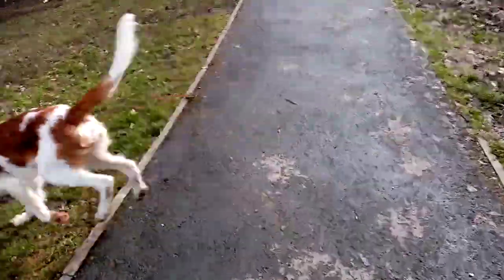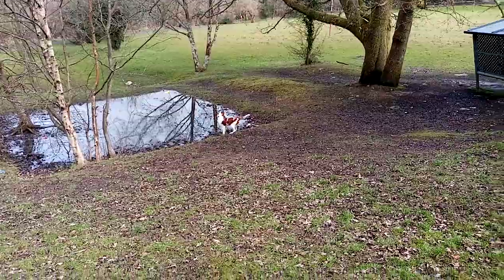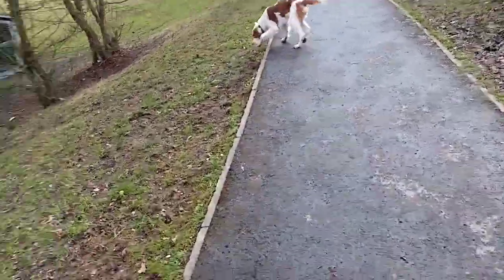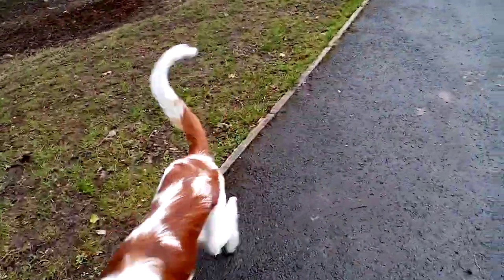Good girl! She had some freedom at this point. Let's go and see some water if she wishes. I'm glad she hasn't because that's very muddy. Good girl! She's such a good girl!